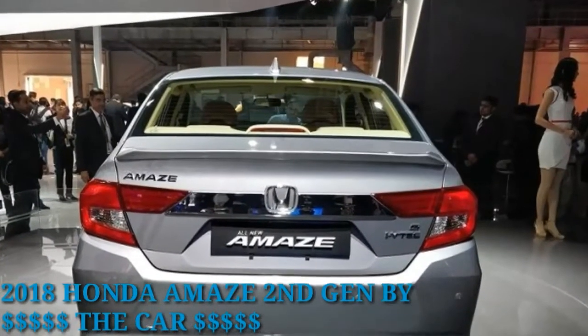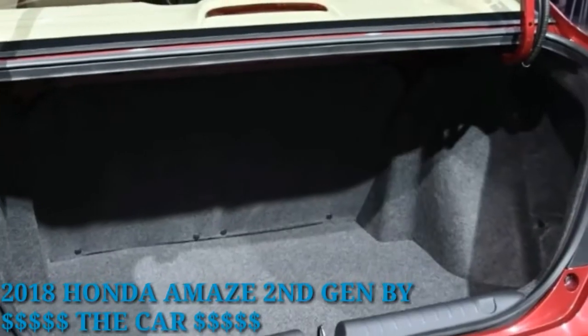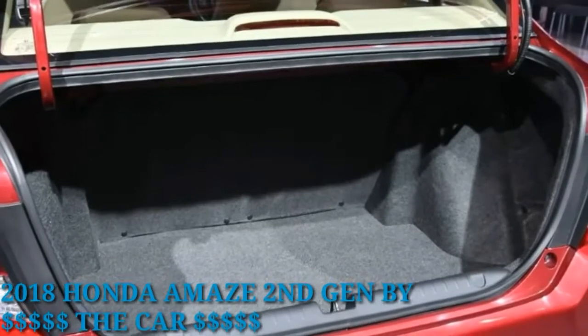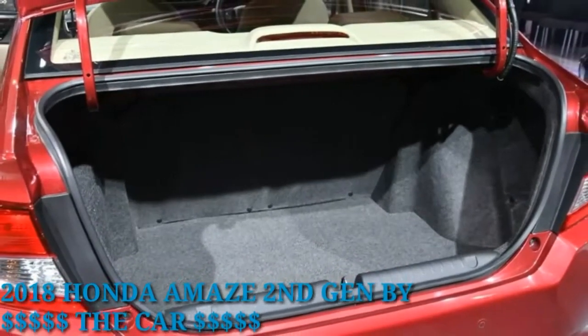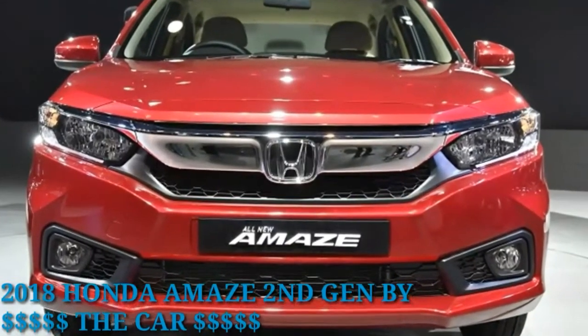The cabin of the 2018 Amaze gets a lot of changes too. The new dual-tone dashboard gets a large touchscreen infotainment system right under the central air vents. The chunky steering wheel features buttons for the new cruise control feature as well.